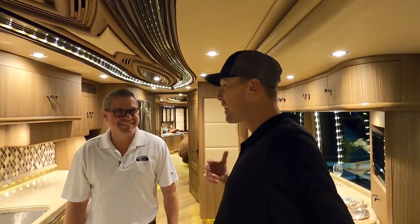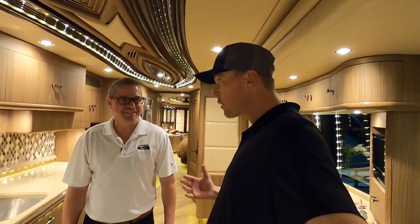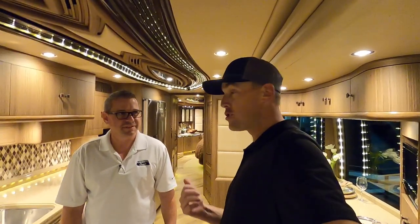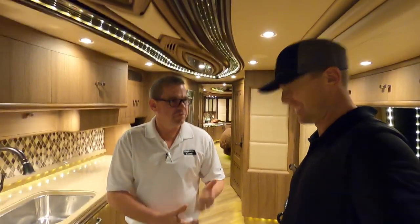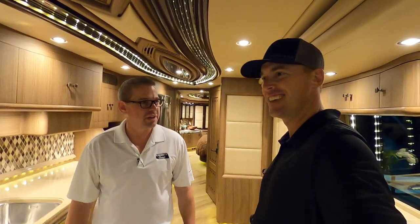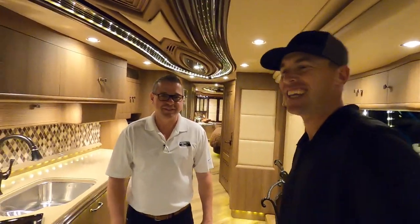Greg, I can't thank you enough for letting us take a look at Liberty Coach 762. If folks are serious buyers about this coach, how can they get in contact with you? You can call my cell phone — the number is 478-954-1381. My email is greg.wade, W-A-I-D, at libertycoach.com. Or just surf the website at libertycoach.com. If this isn't the coach for you — not the colors — we have a lot of inventory, a great product, and we're happy to work with you. Huge thanks to all of you on YouTube watching today's video. Huge thanks to the folks at Liberty Coach. Andrew, thank you for your time — it's always exciting to see you, and we'd love to have your enthusiasm in our product.